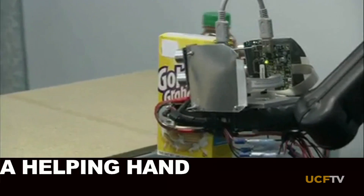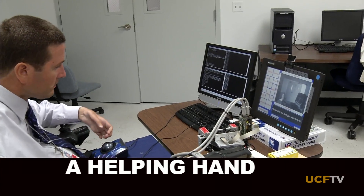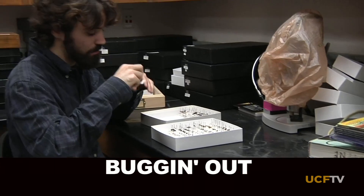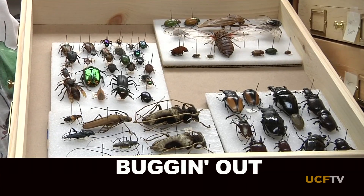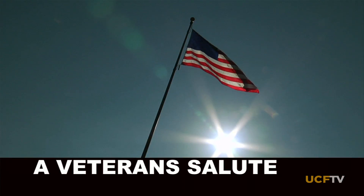Today on ONE. See how UCF engineering researchers are creating robots to give people with disabilities more independence. Where do you stash more than 400,000 arthropods? In UCF's bug closet, of course. All of my friends think that I'm crazy, but the fact that none of them are alive kind of helps a little bit. We'll also meet a local artist who will show us his patriotic tribute to our veterans. All this and more, coming up on today's show — this is ONE.